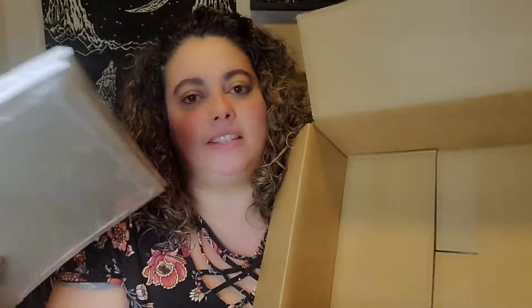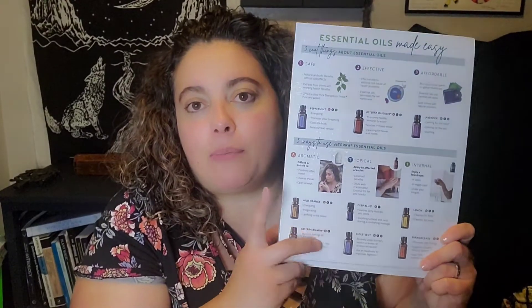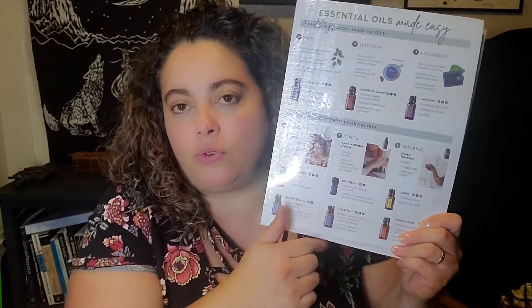These are business tools that were on special. I'm going to share them with you because I also do classes — free classes. If you ever want to learn more about oils, you could reach out to me and I would give you a free essential oil one-on-one class. When I give samples, I like to put these in there — they're just tear-off pad sheets. I bought one and got one free. They give a little summary on the top three things I usually go over in class.